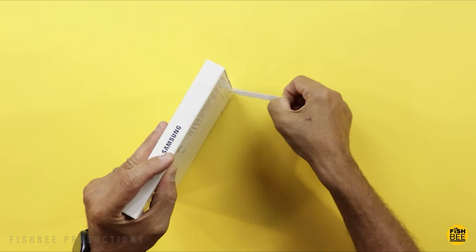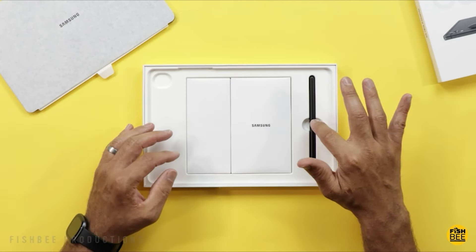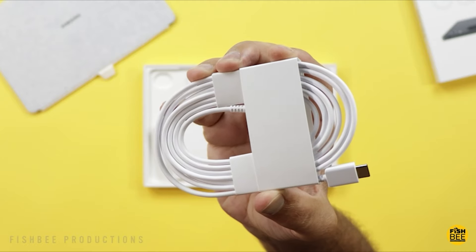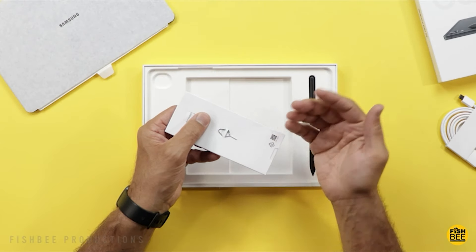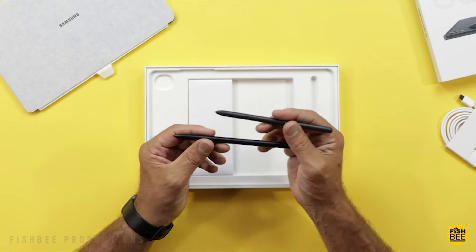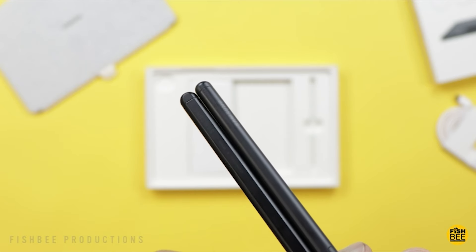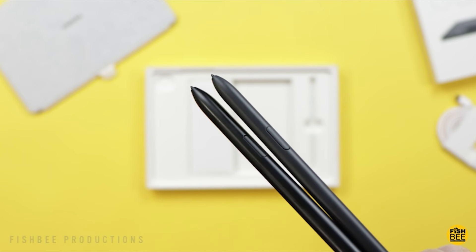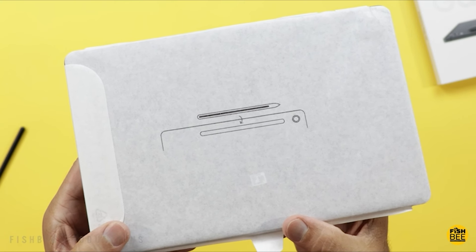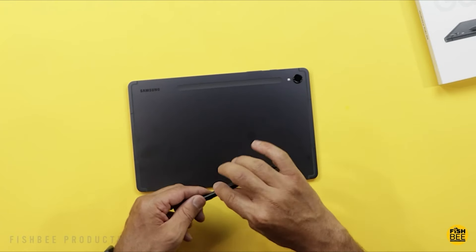Whether you're a student, artist, or professional, the S-Pen elevates your tablet experience, providing a seamless and natural way to interact with the device. The slim and premium design of the Galaxy Tab S9 also houses a massive 8,400 mAh battery that ensures extended usage without constantly searching for a power outlet. It's a balance of style and substance that caters to the demands of your on-the-go lifestyle. The quad speaker setup, tuned by AKG and combined with Dolby Atmos, delivers an immersive audio experience whether you're watching movies, playing games, or attending virtual meetings — audio quality is never compromised.